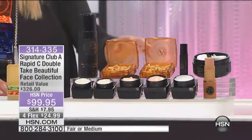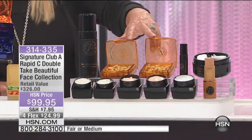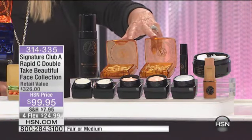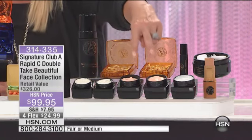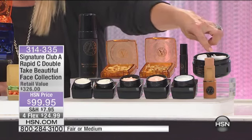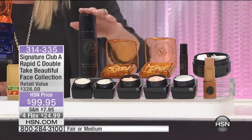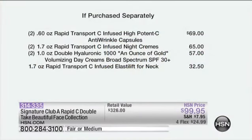Let me run through it quickly: she's doubled up the Rapid Transport C Anti-Wrinkle capsules, doubled up the day cream which has SPF 30, and the night cream is included as well. There's your uplift, your foundation, your pads, and the mousse. Everything is included.